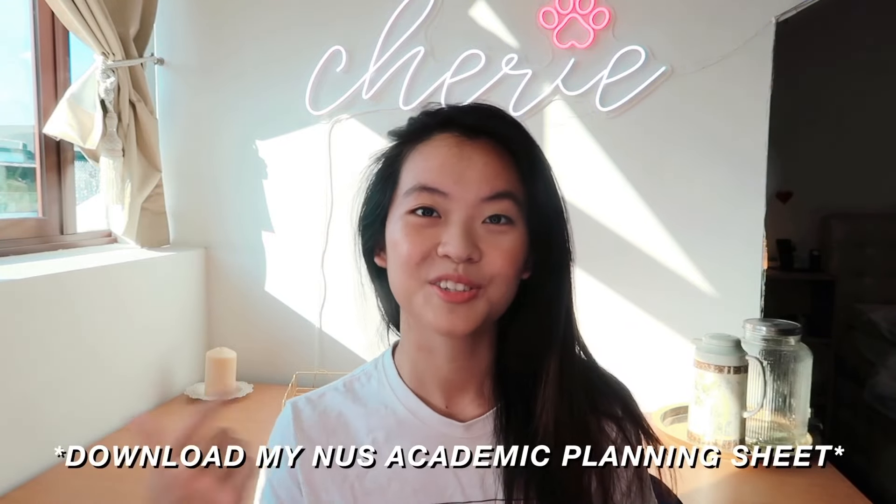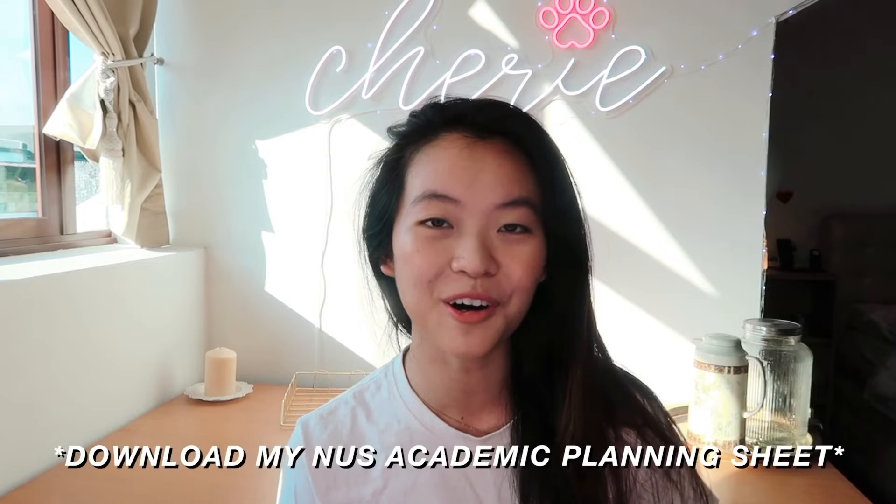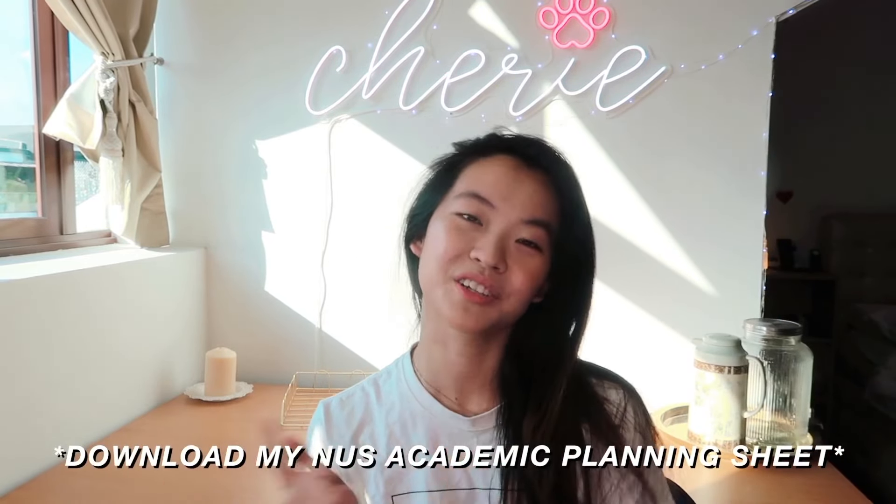Make sure you watch till the end of this video because I'll be linking my NUS academic planning template — feel free to download it, refer to it, adapt it however you want, print it on your wall, anything you want. If you want to show some love, definitely like and comment down below your favorite tip that you found the most useful. With that, let's just dive right in.